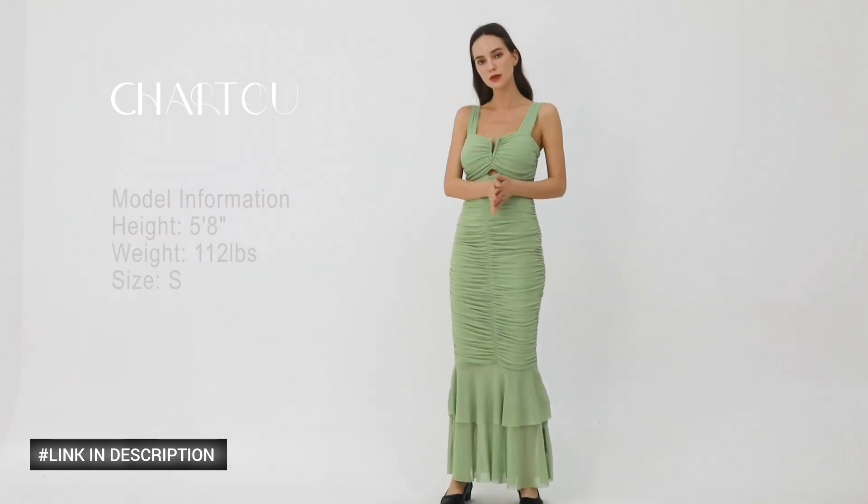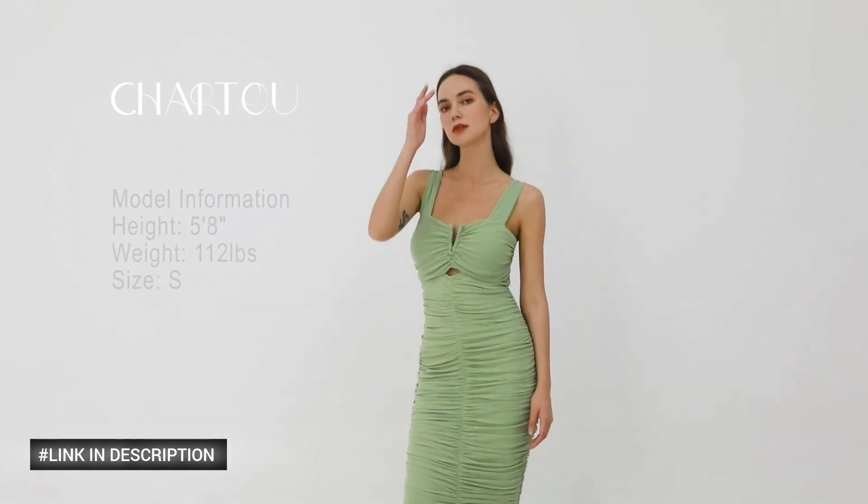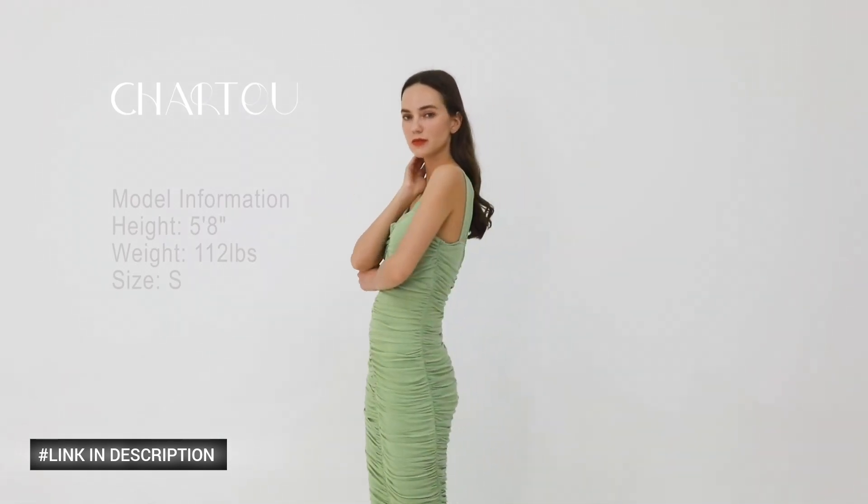This maxi dress is ideal for daily wear, weddings, bridal showers, parties, proms, and more.